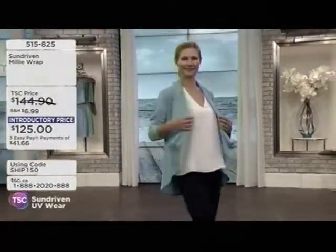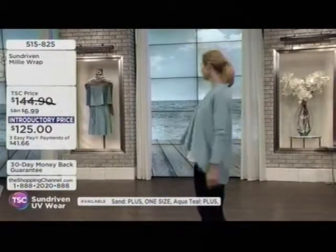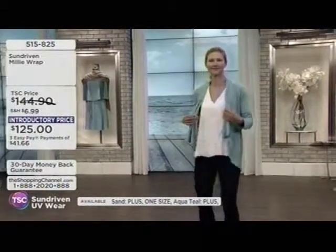I love this. Is this what I'm wearing as well? You are wearing the Millie Wrap. Again, it's one size fits most, available at $125.